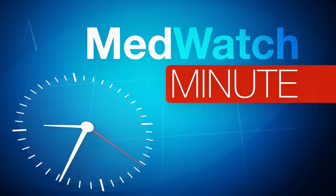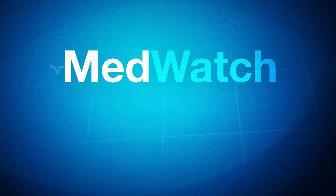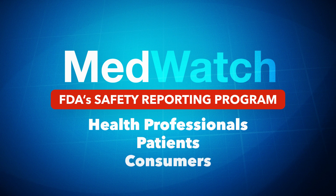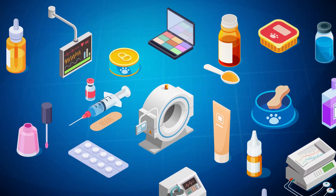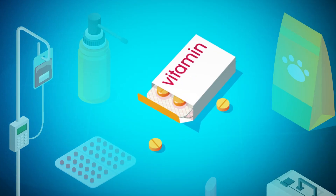This MedWatch Minute for Healthcare Professionals is brought to you by the Food and Drug Administration. MedWatch is the FDA's medical product safety reporting program for health professionals, patients, and consumers. MedWatch receives reports from the public and, when appropriate, publishes safety alerts for FDA-regulated products, such as drugs, medical devices, and dietary supplements.